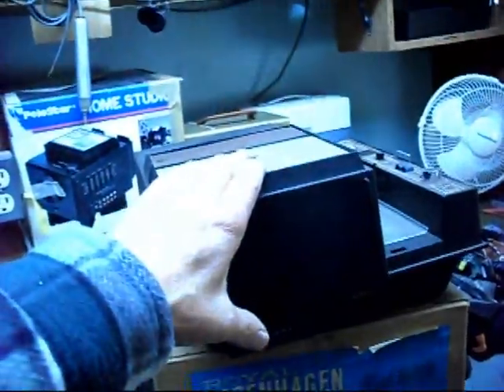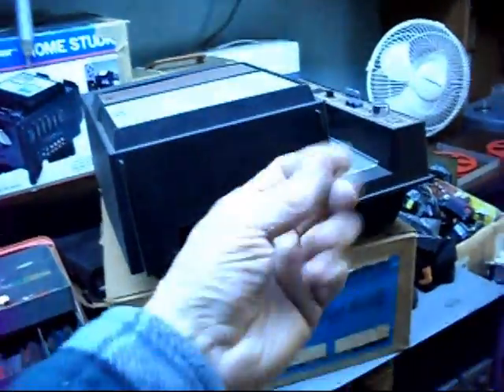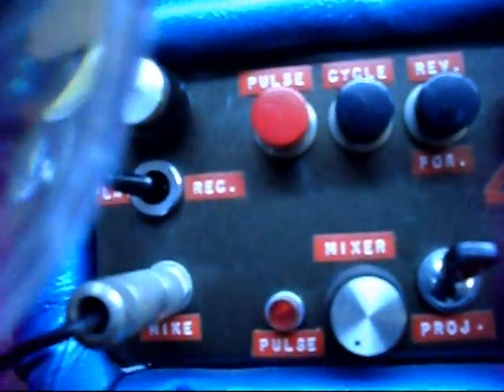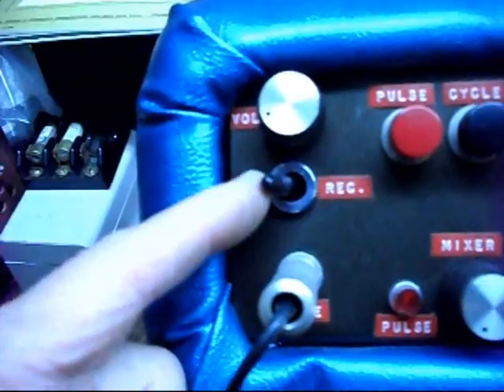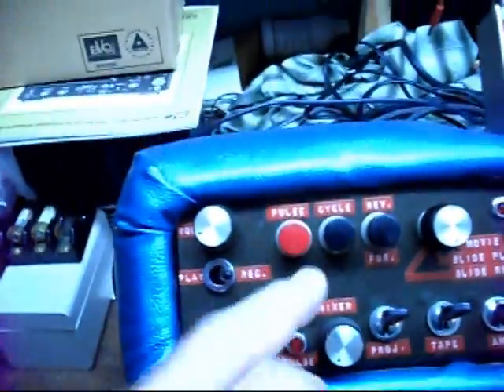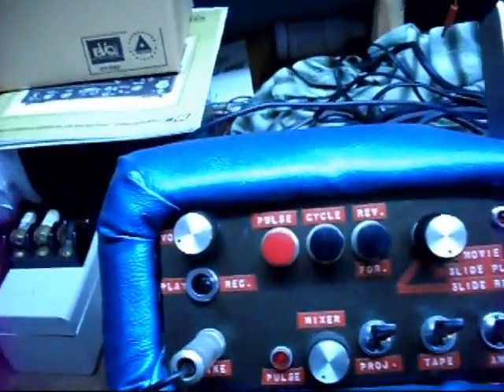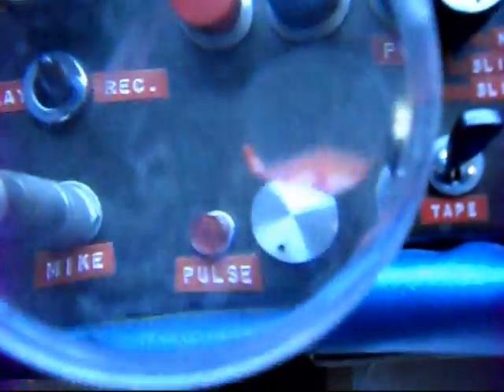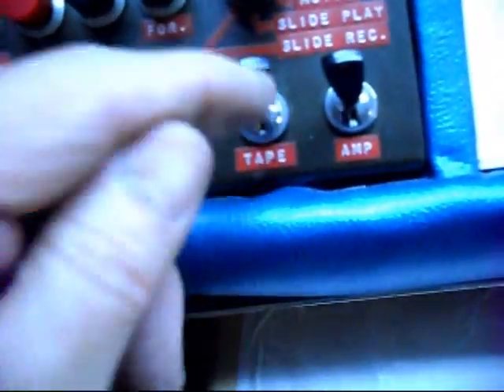All these functions — as far as the slide advance and the reverse — were done on the remote here. But instead of having to handle the remote, I had it all controlled here. I have a control here for playing or recording. When it was in the record mode, it would generate the tone — I had a little oscillator in here that would generate the tone. This is the main volume control here. I had a mixer control here. I could use tape or I could use the amp. I had mic, slide, and record functions right in here.